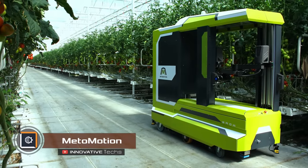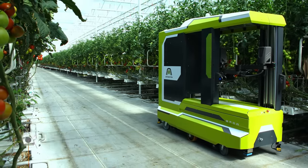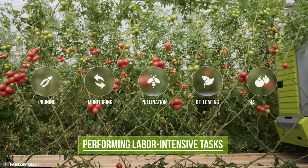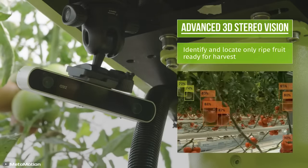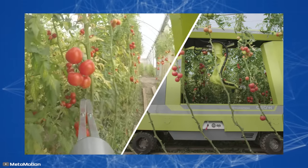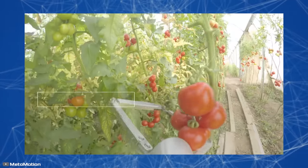MedoMotion is the first AI-powered robot designed for tomato harvesting. Not only is it capable of picking tomatoes, it can also understand the structure of plants, the environment, and independently assess the ripeness of the fruits. The robot features two manipulators for harvesting tomatoes from both sides of the row in high-tech greenhouses.